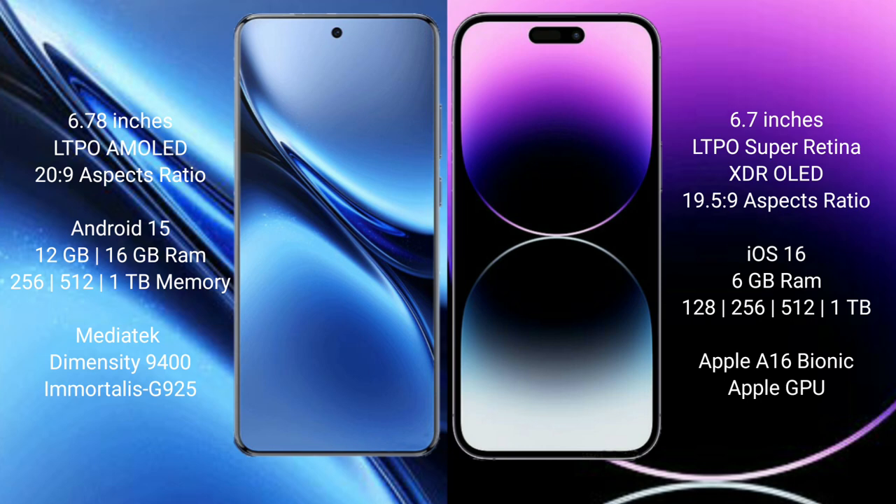The Vivo X200 Pro runs on the Android 15 operating system. The iPhone 14 Pro Max runs on iOS 16. The Vivo X200 Pro comes with 12GB or 16GB RAM and 256GB or 512GB internal storage options.